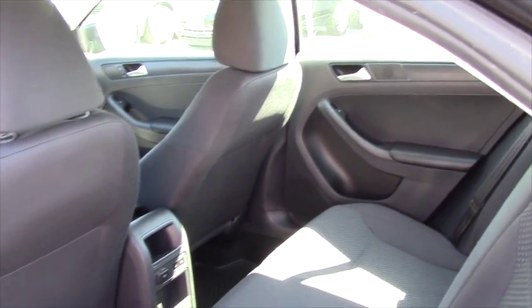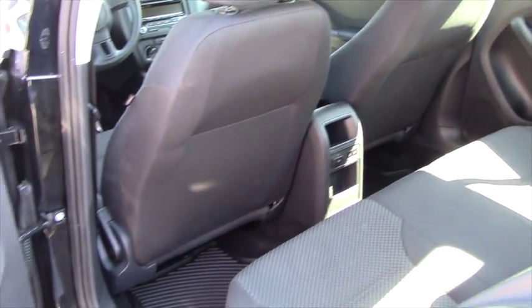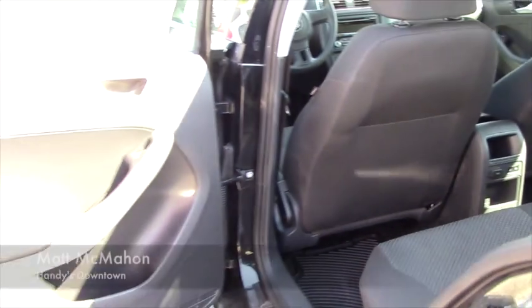German cars aren't really known for their back seat room, but they really stepped up their game and put a lot more room in the back of these Jettas.